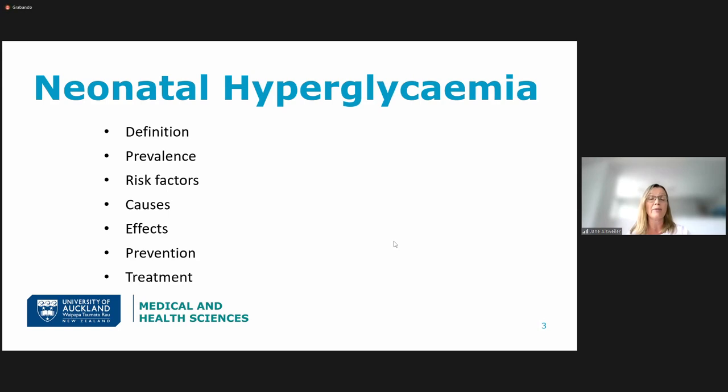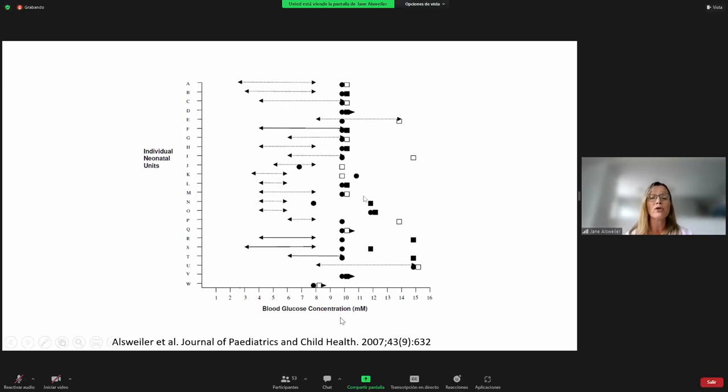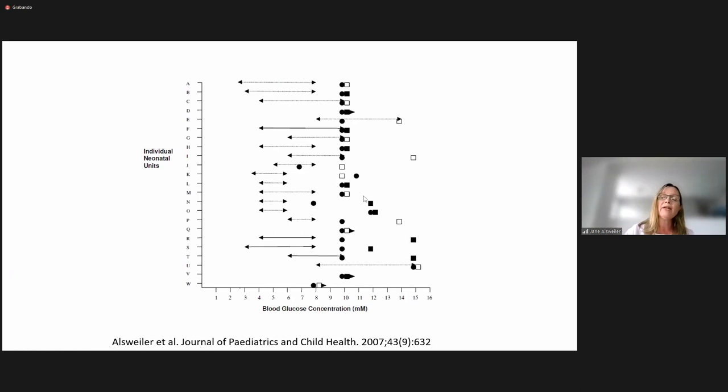So how do we define neonatal hyperglycemia? This is a survey that I did as part of my PhD 15 years ago. We surveyed the clinical directors of all the neonatal units in Australia and New Zealand and asked them how they defined hypoglycemia (the circles), at what blood glucose concentration they would start insulin (the squares), and for babies on insulin, what their blood glucose targets would be (the arrows). For most units, they defined neonatal hyperglycemia as a blood glucose concentration of 10 or more, with a few below and a few above. The targets for babies on insulin were a lot more variable, reflecting the lack of evidence in this space.